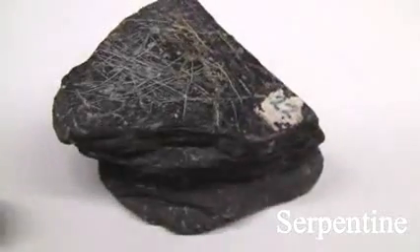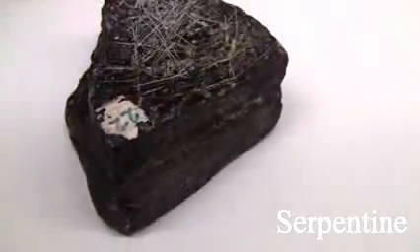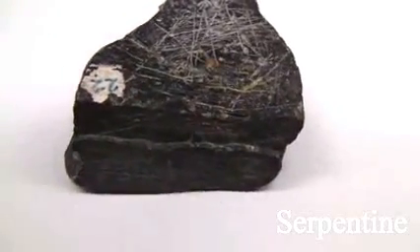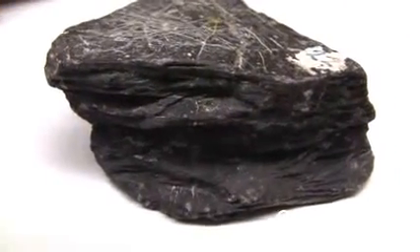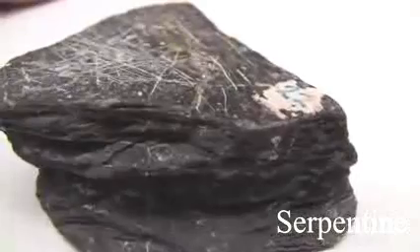Serpentine has a hardness of 2.5 to 4. Cleavage is not prominent with conchoidal fractures. Luster is non-metallic, greasy to waxy. It often has a greasy or slippery feel. The color is most often green.